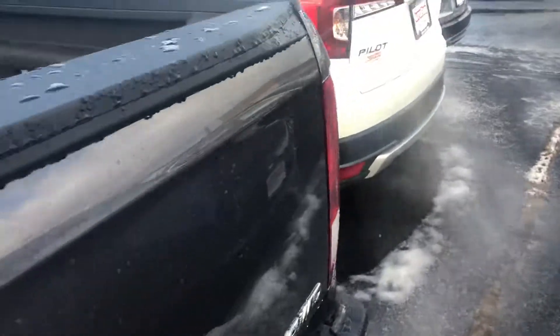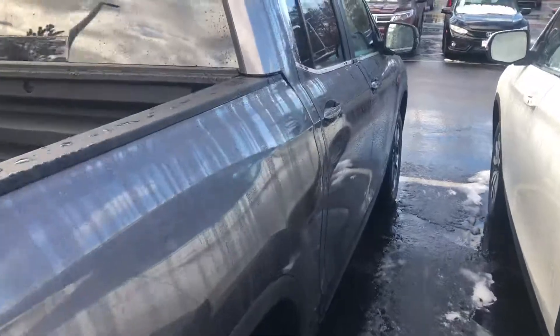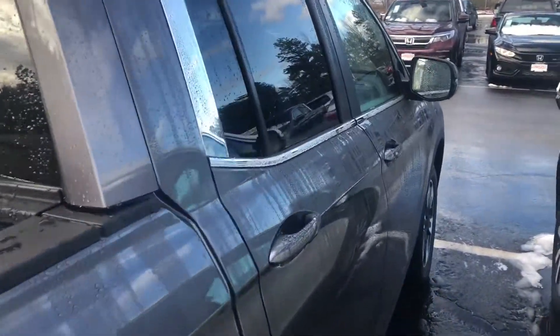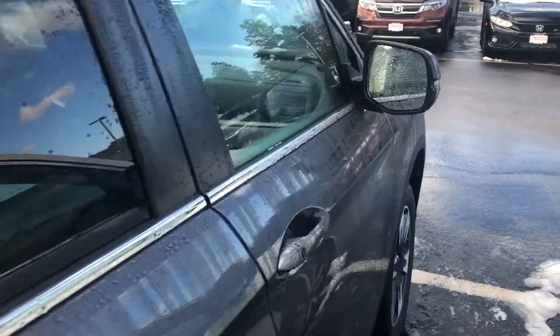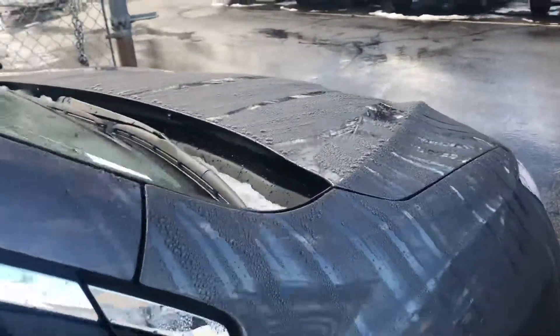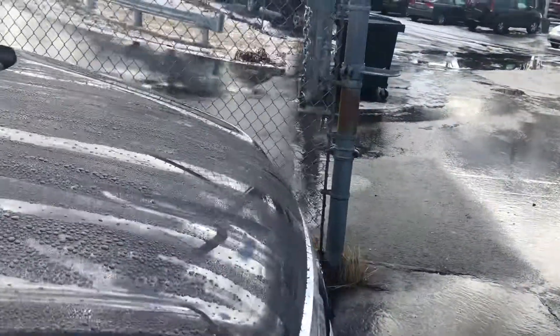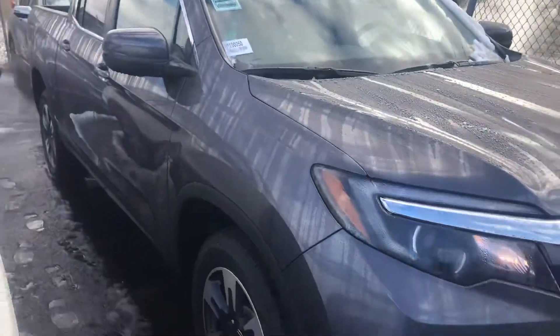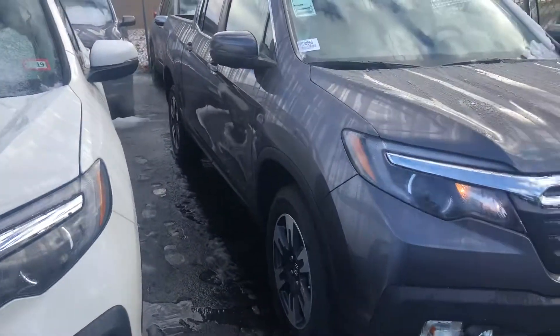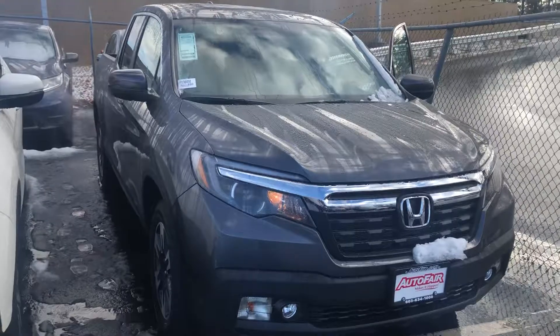I am looking forward to demoing this vehicle in person. We have a price protection policy here at Auto Fair for peace of mind before and after the sale. Find a lower written quote on this vehicle, bring in that quote, and we will match it or beat it, or we will cut you a check for $250. It's that simple and it's all part of the Auto Fair advantage. Any additional questions on this vehicle, feel free to contact me directly at 603-315-6221.